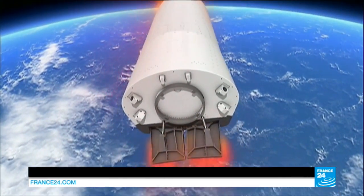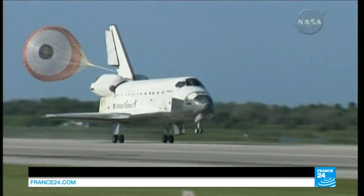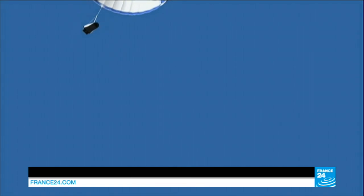Europe has advanced launching and orbiting technology, but has trailed the U.S. for years when it comes to landing. Space shuttles carried out controlled landings on runways, rather than splashing in the middle of an ocean, as the IXV is expected to do.